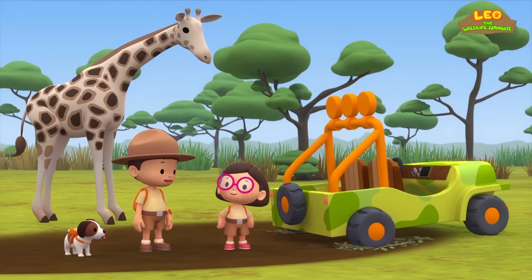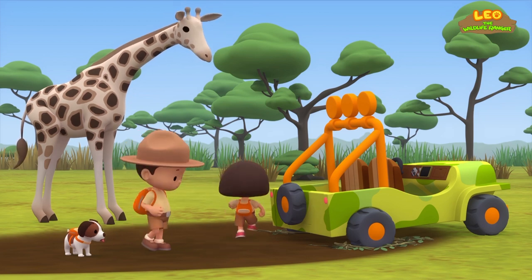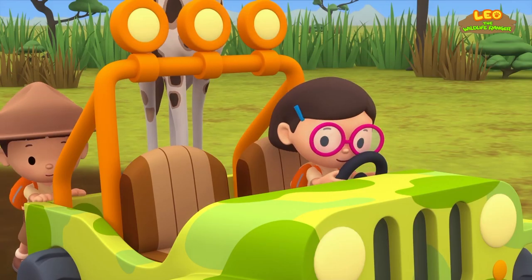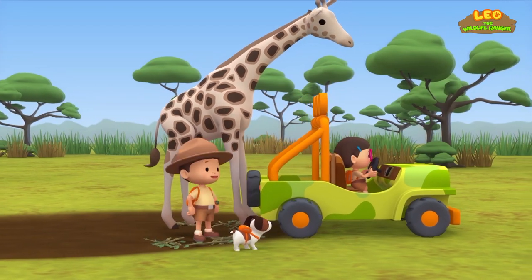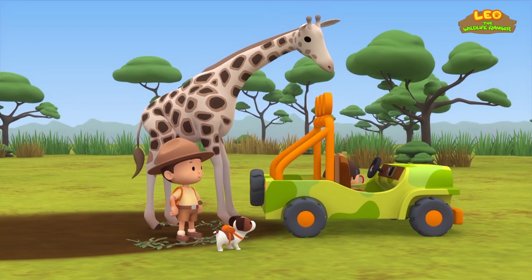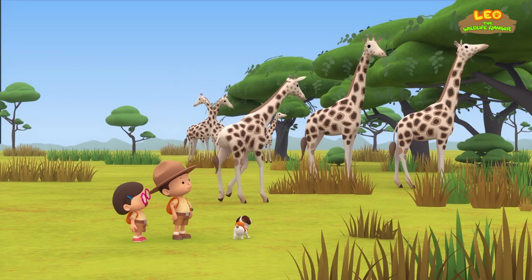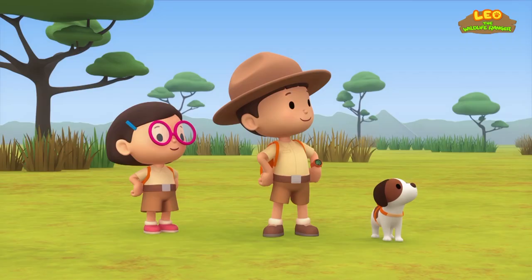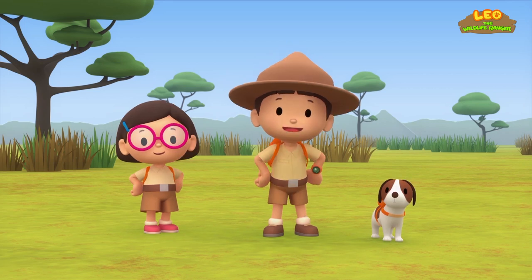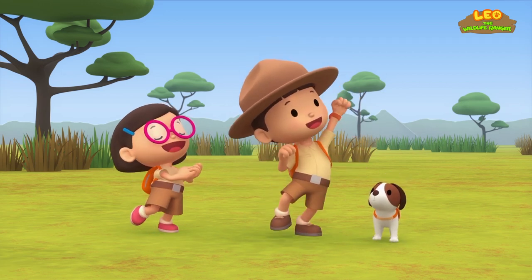Thank you, giraffe. Katie, you drive the Jeep, then I'll push it. Okay, Leo. It's working! Yay! Take good care, giraffe. We did it! We found the Rothschild's giraffe a home! Great job, everybody! Yay! Hooray!